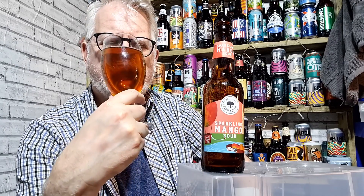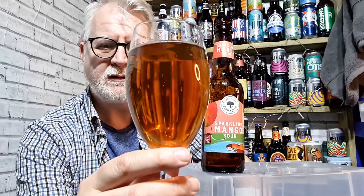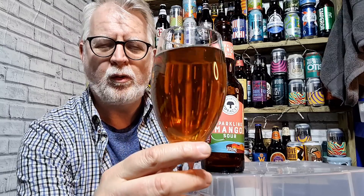Let's get the aroma, shall we? Lots of mango. Mango and peach, actually. You just get mango and peach coming through on this on the aroma. It is quite a nice aroma.